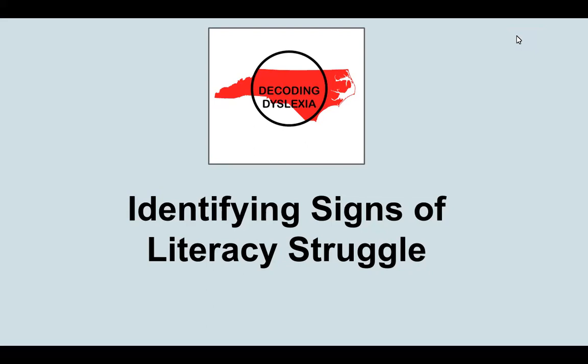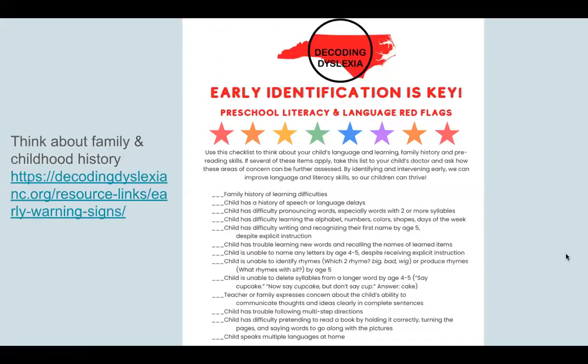Hello, thank you for joining us for this brief video today on identifying signs of literacy struggle. There are a wide variety of risk factors and signs that families can be on the lookout for in their children, beginning in the preschool years and on into elementary school. We have a checklist here, linked in the slides, which will be shared along with this video. This is an early identification checklist that allows families to think about family history and the child's past development in those years before starting formal kindergarten and first grade education — things that may place them at risk and can be seen as red flags, signs that the child could struggle with later literacy development.